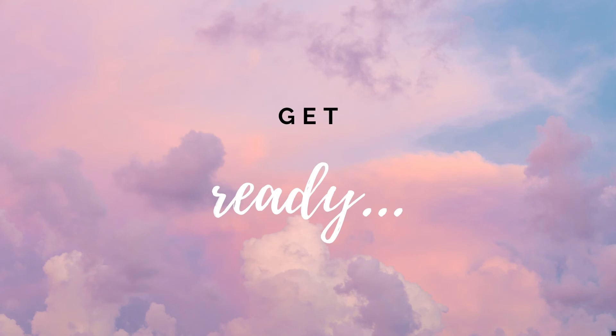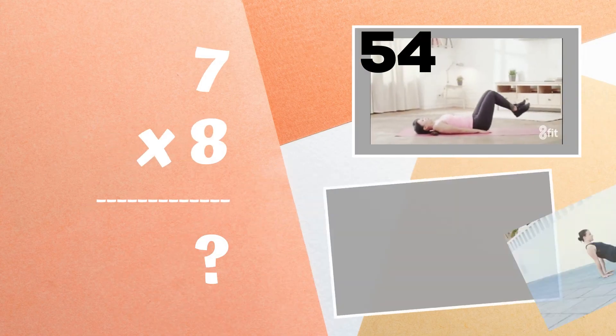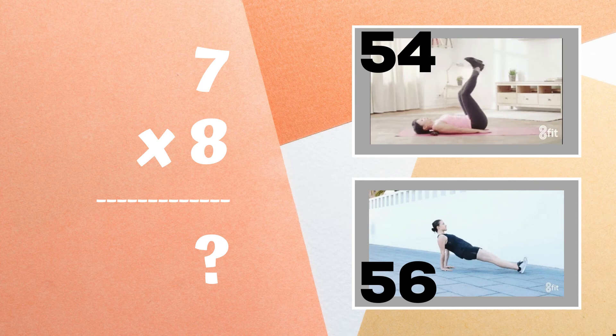Get ready. Can you tell me what seven times eight equals? Do you think it's 54 or do you think it's 56?